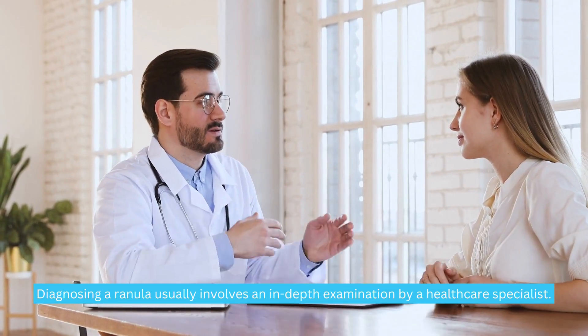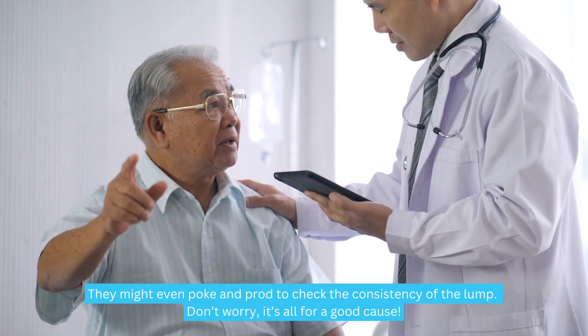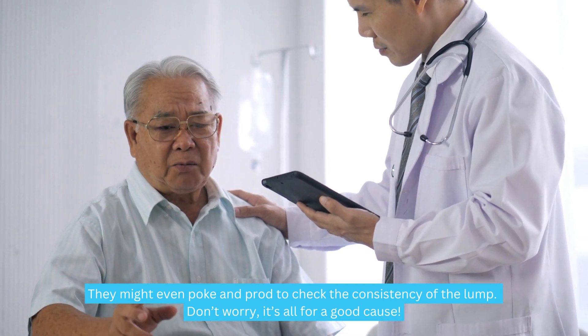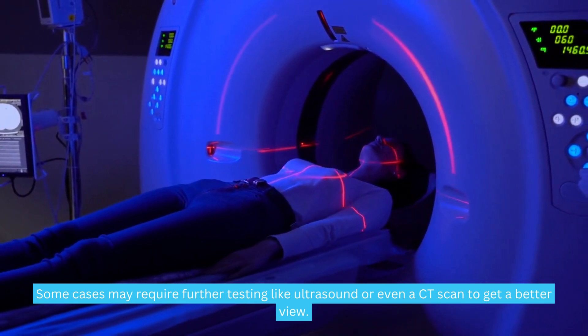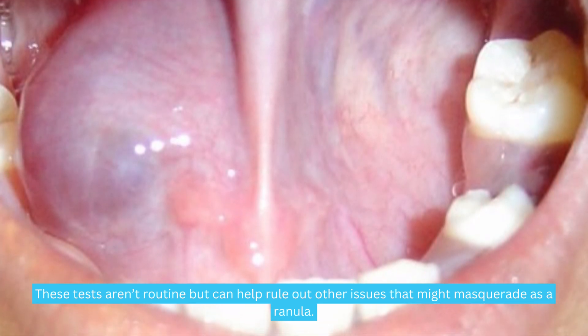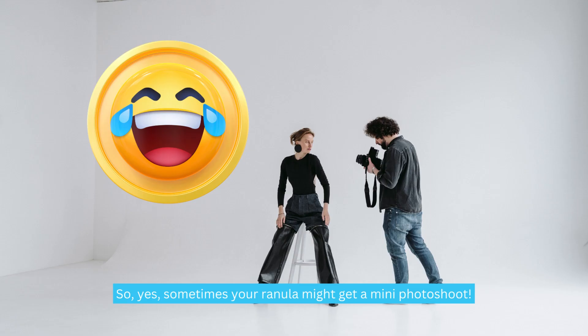Diagnosing a ranula usually involves an in-depth examination by a healthcare specialist. They might poke and prod to check the consistency of the lump — it's all for a good cause. Some cases may require further testing like ultrasound or even a CT scan to get a better view. These tests aren't routine but can help rule out other issues that might masquerade as a ranula.